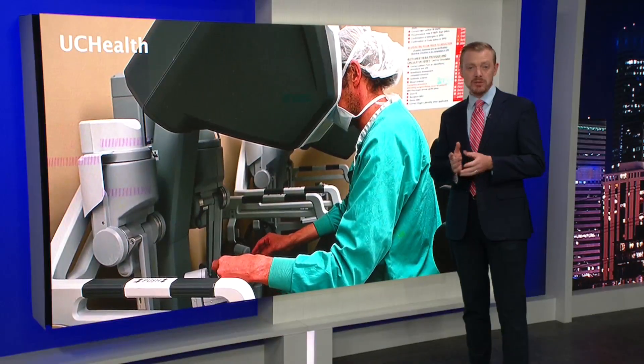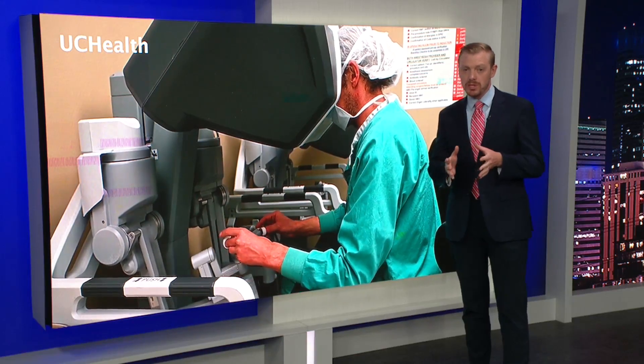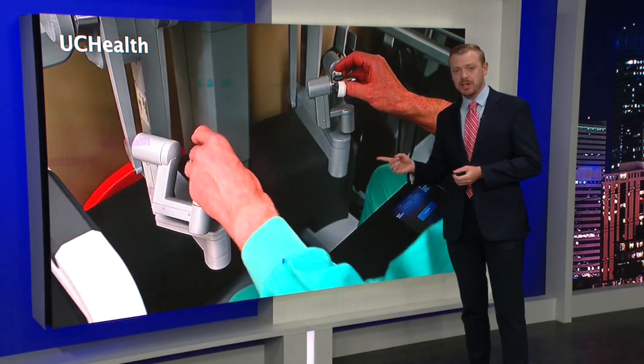And while Danelle is the first, she hopes she won't be the last. "I will say it's the most rewarding and gratifying thing I've ever done in my life. It's just a less intense procedure, and so hopefully it will get more people to sign up to become a donor." Danelle says she hasn't met the recipient yet, but she's been told it's a local baby who needed that transplant to survive. Doctors are also using this technology for kidney transplants, and they expect this technology to grow quickly in the years to come.